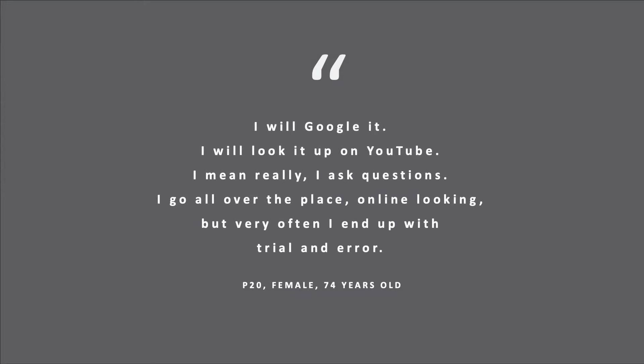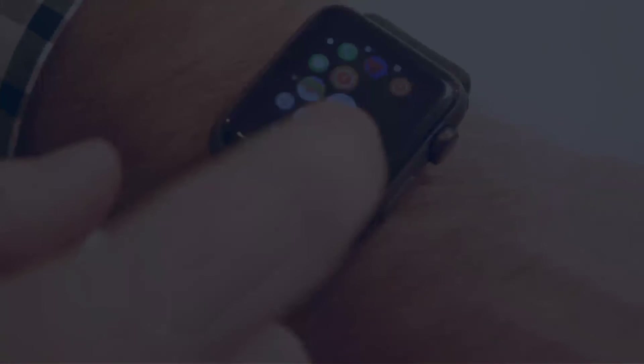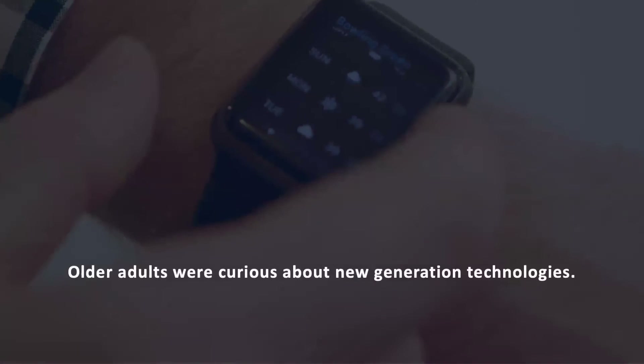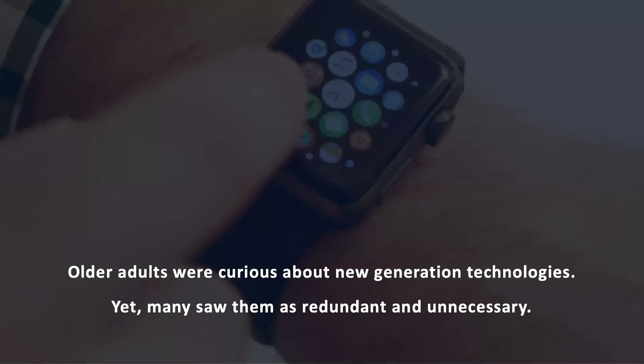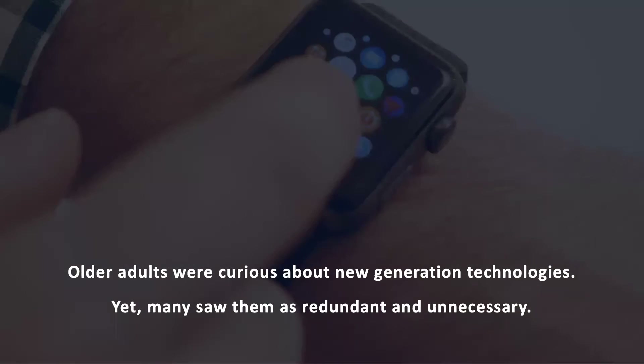This finding of independence is different from earlier research findings with older adults and impacts the support older adults need. We also found that older adults had mixed views when it came to new generation technologies such as smartwatches and wearables. While some were interested in learning more about them, many saw them as redundant to smartphones and perceived them as unnecessary gadgets.